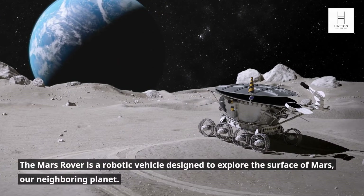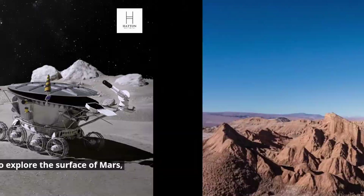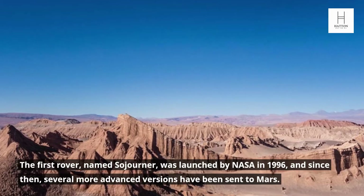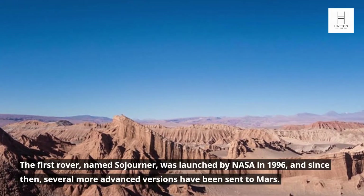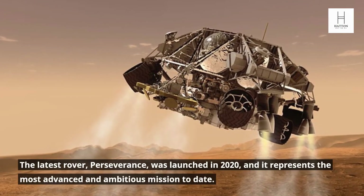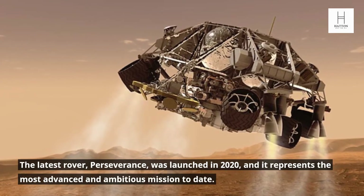Background. The Mars Rover is a robotic vehicle designed to explore the surface of Mars, our neighboring planet. The first rover, named Sojourner, was launched by NASA in 1996, and since then, several more advanced versions have been sent to Mars. The latest rover, Perseverance, was launched in 2020, and it represents the most advanced and ambitious mission to date.